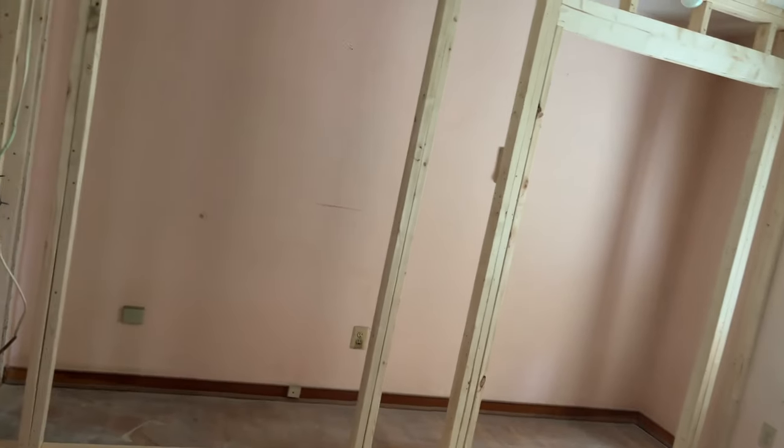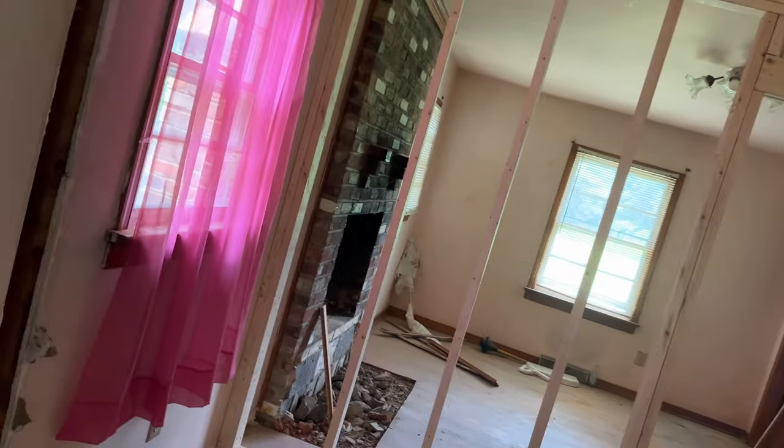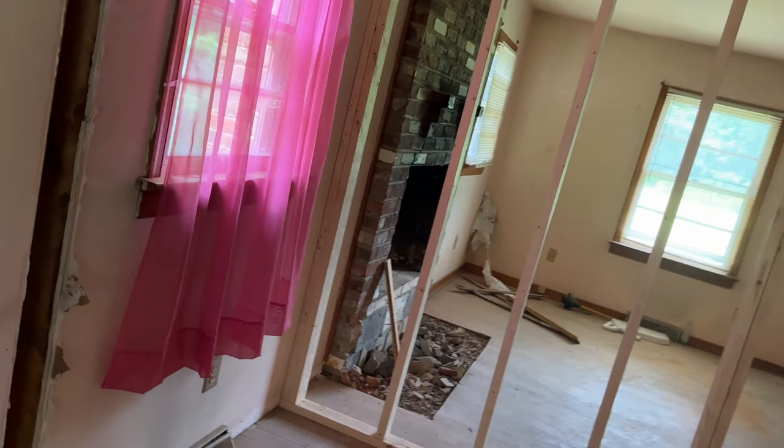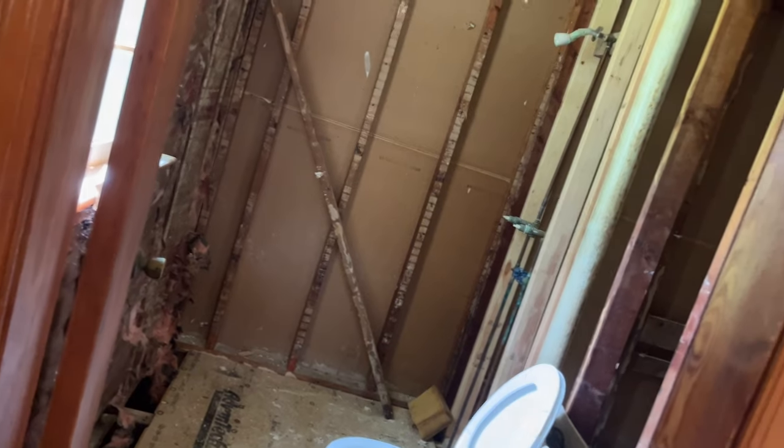This will be the master. We had to get creative with the closet — one closet will be here and it'll be one long closet to try to make that work. Where this wooden frame is, is going to be the bathroom, so that fireplace that was in here is going away. We'll have a nice, nice, nice bathroom, and we're going to have a toilet room and another closet within this space as well.